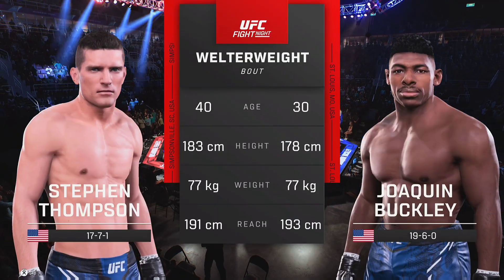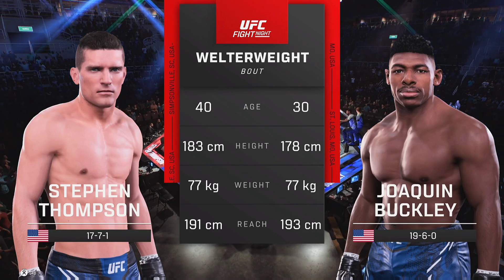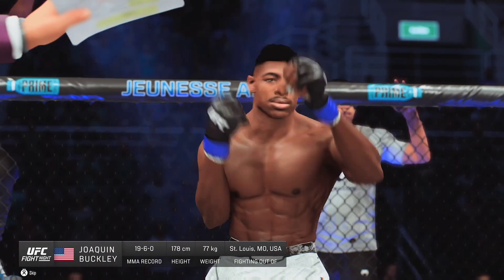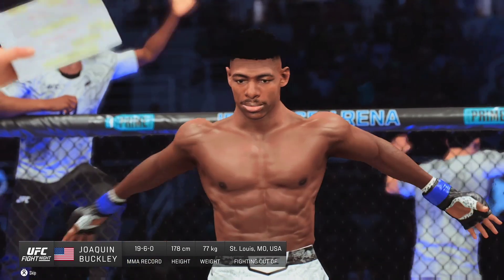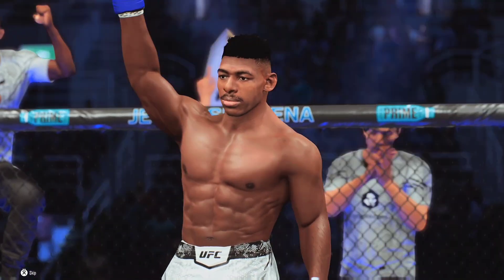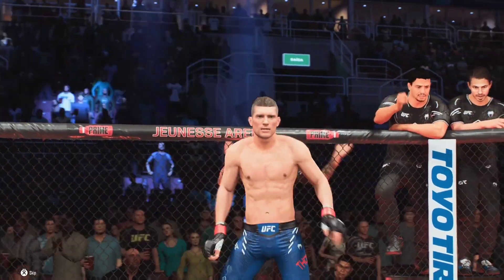Tale of the tape for this highly anticipated welterweight fight. Here's Bruce Buffer. Ladies and gentlemen, this fight is three rounds in the UFC welterweight division. Introducing first, fighting out of the blue corner, Joaquin Nunesa Barclay! And now introducing the red corner, fighting out of the red corner, Steve Hyde, Wonderboy Thompson!